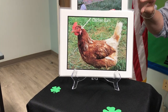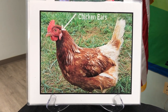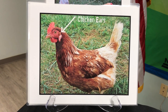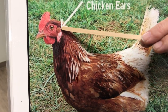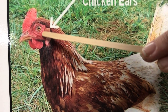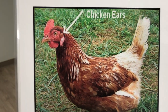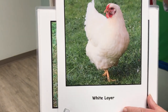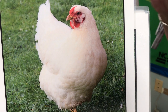A better way to tell what color egg a chicken will lay is to look at the chicken's ears - and yes, that is a chicken ear right there. Bet you didn't know chickens had ears! If the ear is brown, that chicken is going to lay a brown egg.